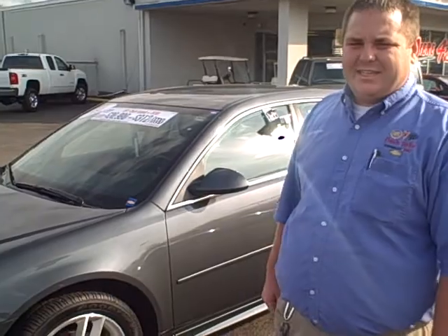Hey, this is Chad Fritsche with Dwayne Taylor Chevrolet in Murray, Kentucky. I just want to take a minute and talk to you about this nice little Impala we have here. This is a 2011 Chevrolet Impala, LTZ package.